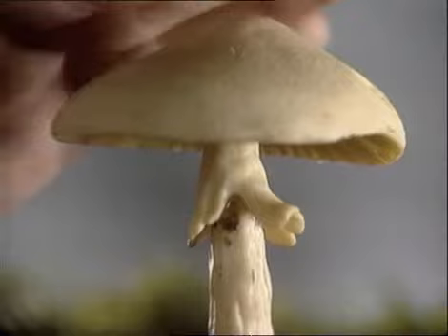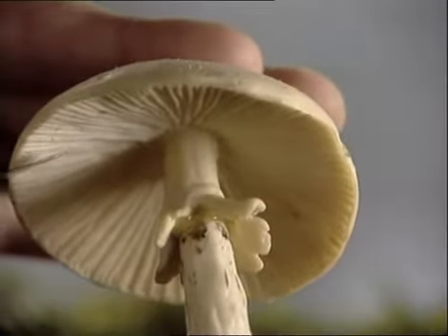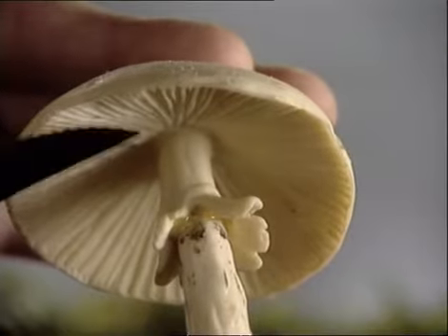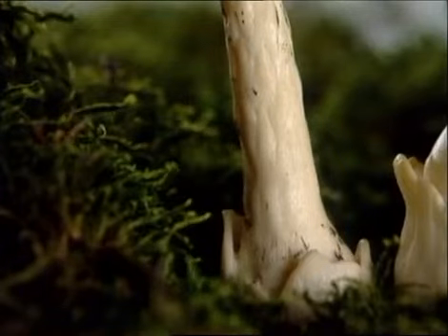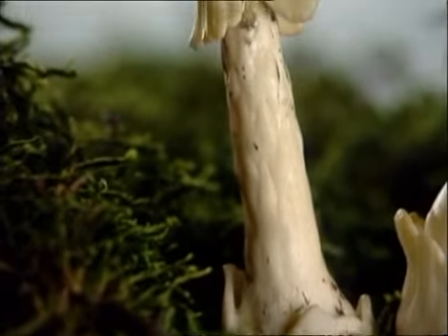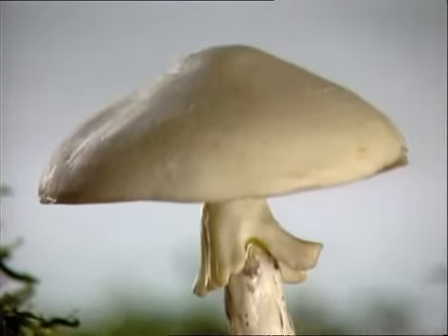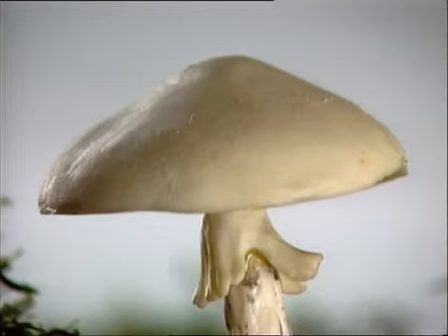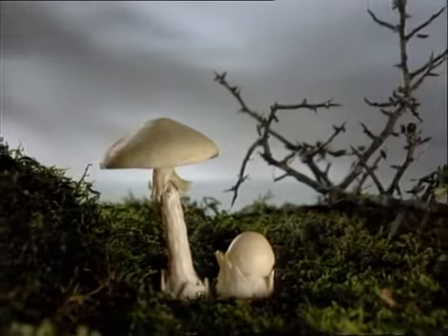Su cutícula es viscosa con la humedad y satinada cuando está seca. Las láminas de la oronja cheposa son libres y cerradas, y tanto estas como sus esporas son de color blanco. Su pie es alargado y bulboso en la base, con una superficie fibrosa, como peluda, que la diferencia del resto de las amanitas mortales. Tiene un anillo membranoso, en ocasiones desgarrado y colgante en la zona superior del pie. La carne de esta seta solitaria desprende un olor y un sabor bastante desagradables.